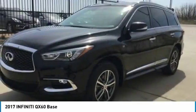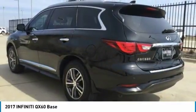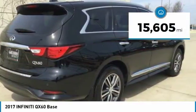In addition, the QX60 offers extremely high levels of safety, all with a sleek new design and is priced below $40,000. This vehicle has less than 20,000 miles.